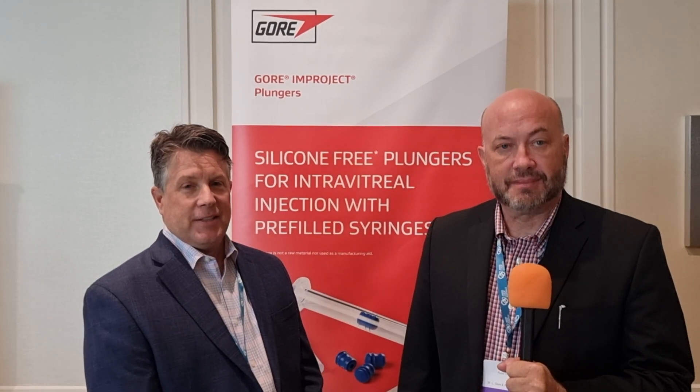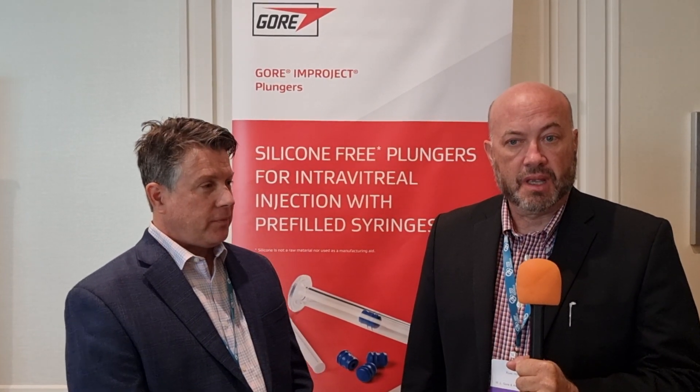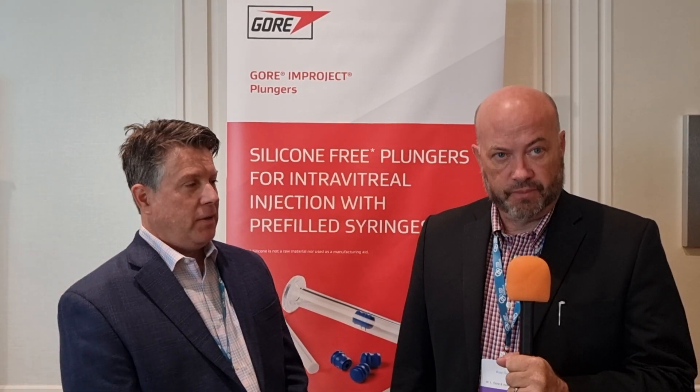So Russ, Michael, it's lovely to see you both. Now, Russ, you and I have seen each other over many years. I know what Gore do, but for people out there who don't, would you mind giving me a quick overview of Gore and the portfolio you've got?